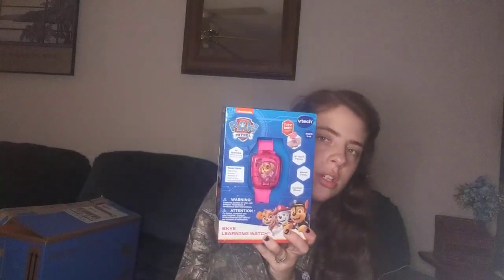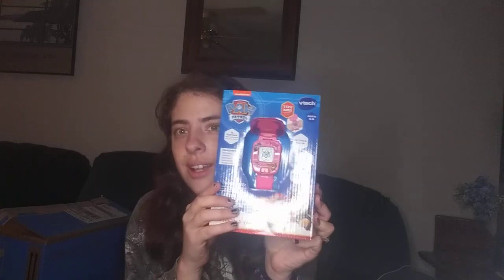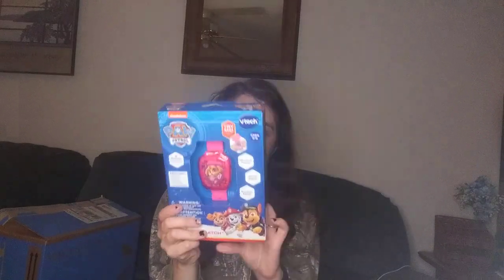To go along with the Paw Patrol theme, I got her a VTech Paw Patrol clock. Me and my husband talked about it — he knew she loves Paw Patrol. It has 12 clock faces, a learning clock, games, matching animals, addition, subtraction, and problem solving. You can actually set the time on it, which is pretty cool. Her cousin has one at her granny's house and she always plays with it, so I thought she would love it.